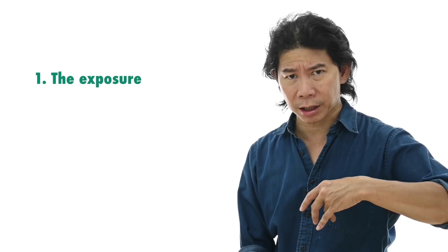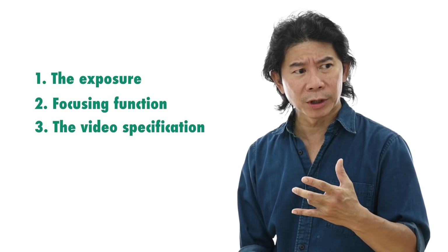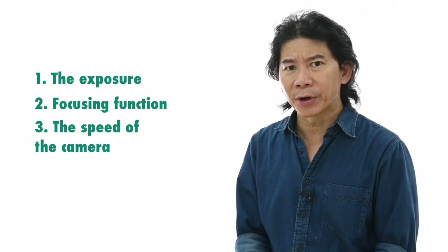Let's look at a few important points. I'm going to talk about exposure, then focusing, and then video. If there's anything that progresses in a camera, it's either the exposure, the focusing, or the speed of the camera. The colors won't just become revolutionarily nicer.